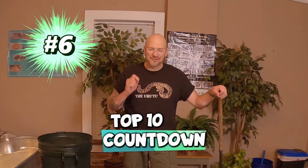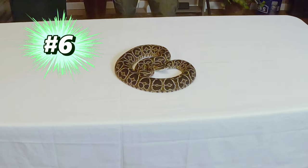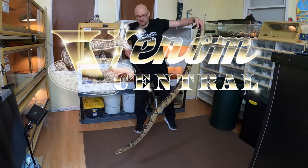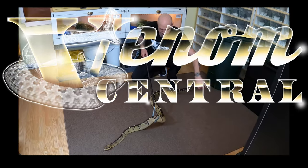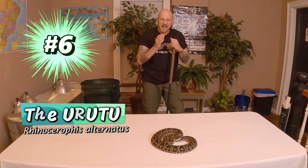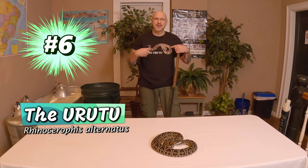Snake number 6 on Devon Central's Serpent Center Top 10 Favorites countdown — it's the Root Viper.